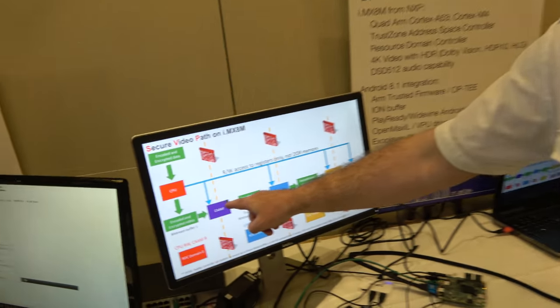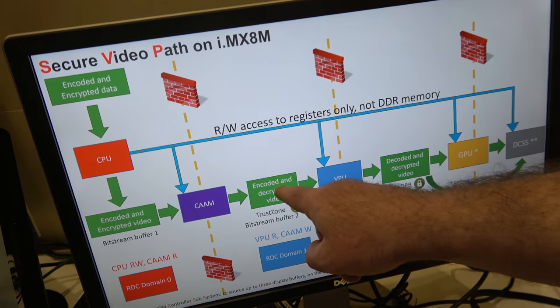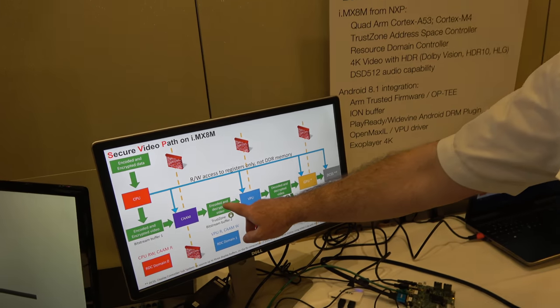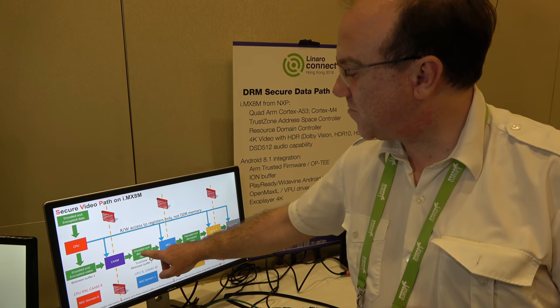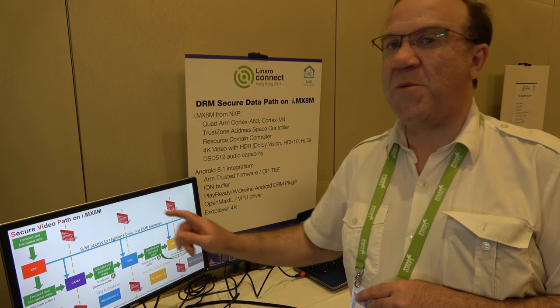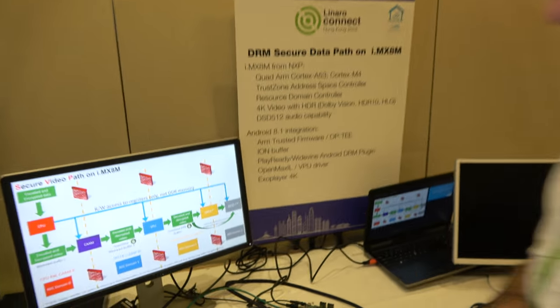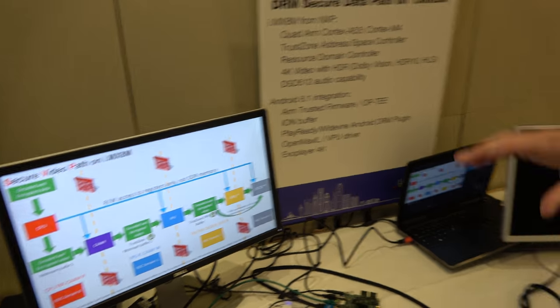CAM is only allowed to write into its buffer, and the VPU is only able to read from there and write to its own buffer. So if for any reason you hack Android, Linux, or the TEE and ask to change these buffers, the RDC will block the access. If you try to write outside the buffer with the VPU, nothing happens — the RDC returns zero. If you try to dump the memory, you'll get black frames instead of video. This is hardware security — fully isolated at the hardware level.